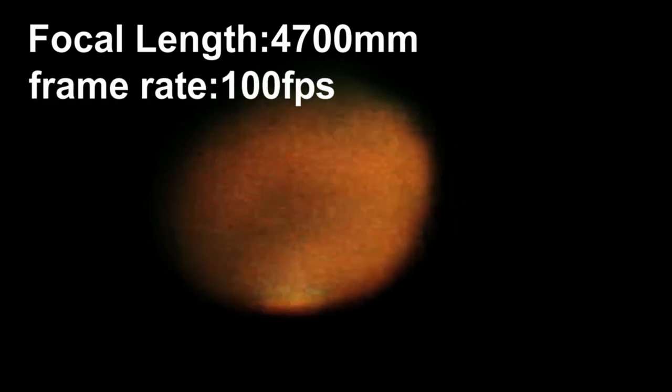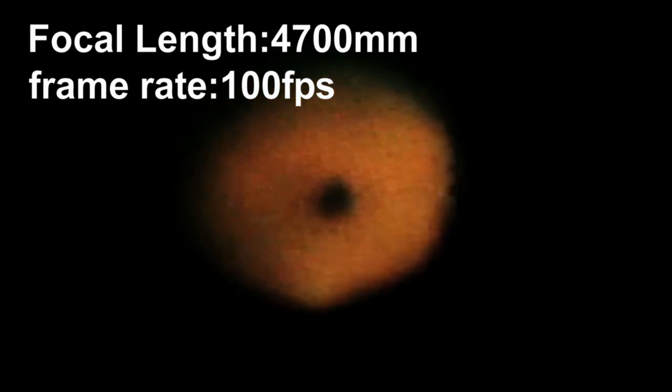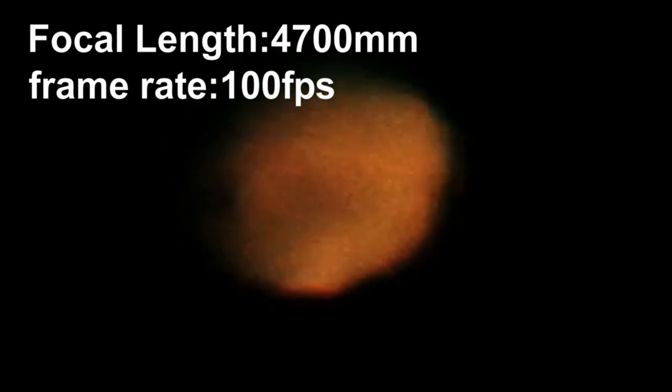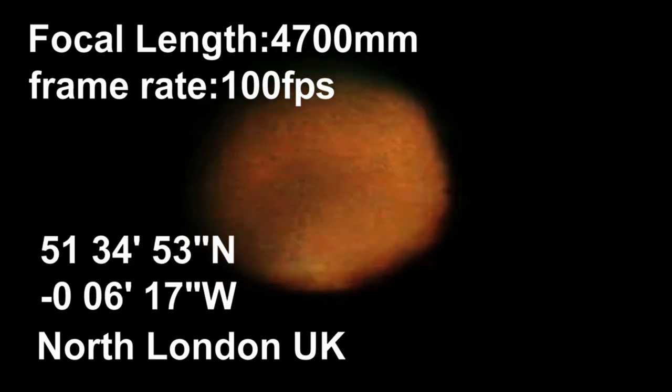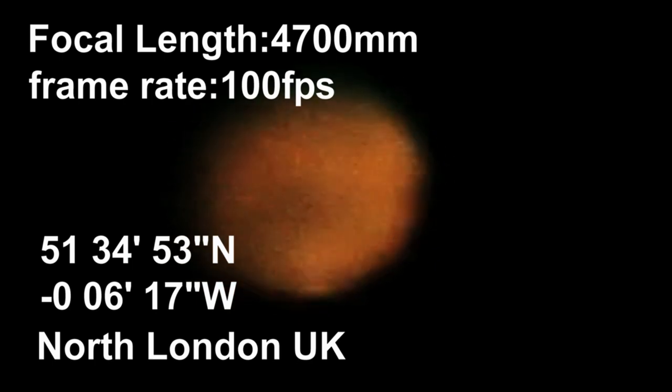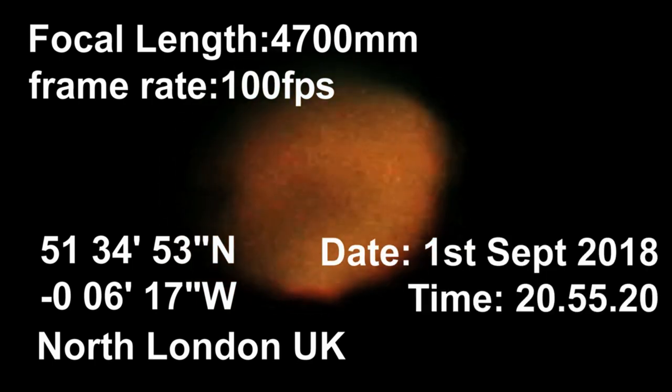My focal length was 4,700 millimeters. The frame rate was 100 frames per second, which means this is actually slowed down — it's a quarter normal speed. I shot it from London. There are my GPS coordinates, and the date and time. It was yesterday, last night.